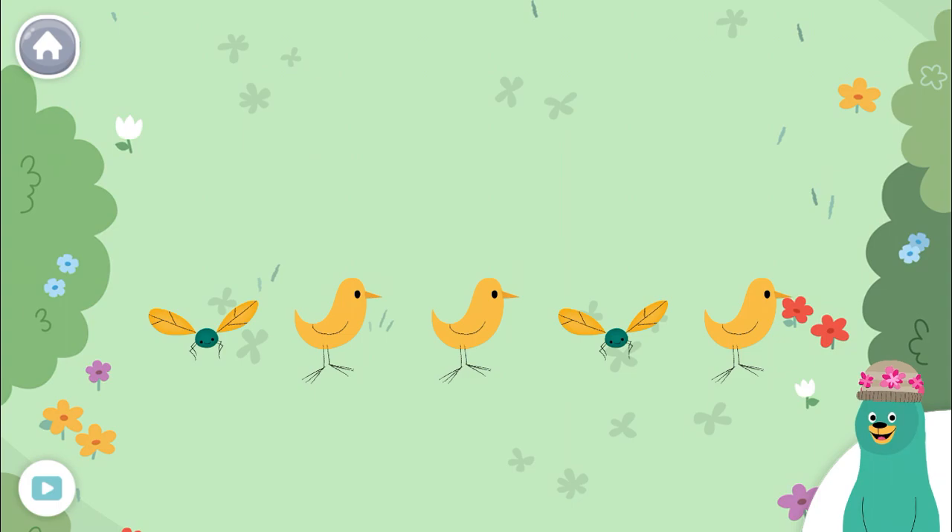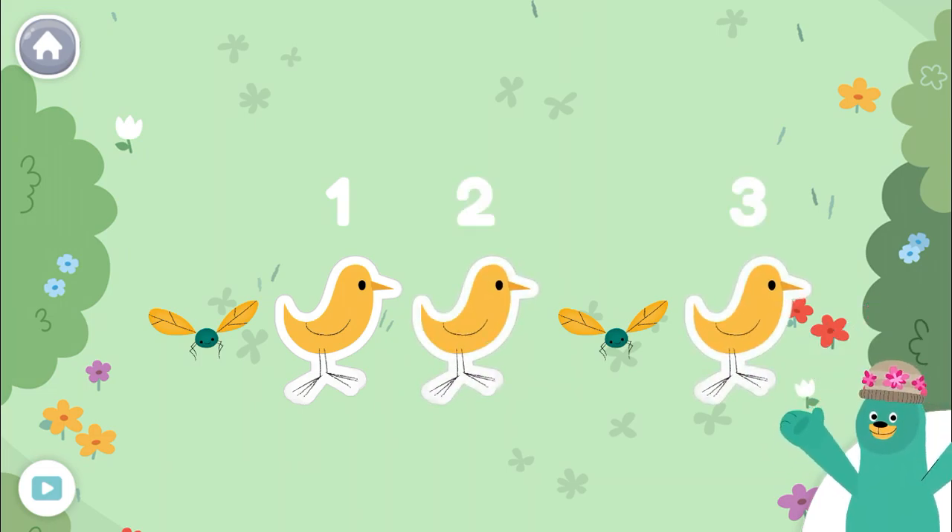Count and tap three birds. One, two, three. Keep up the good work! You tapped three birds.